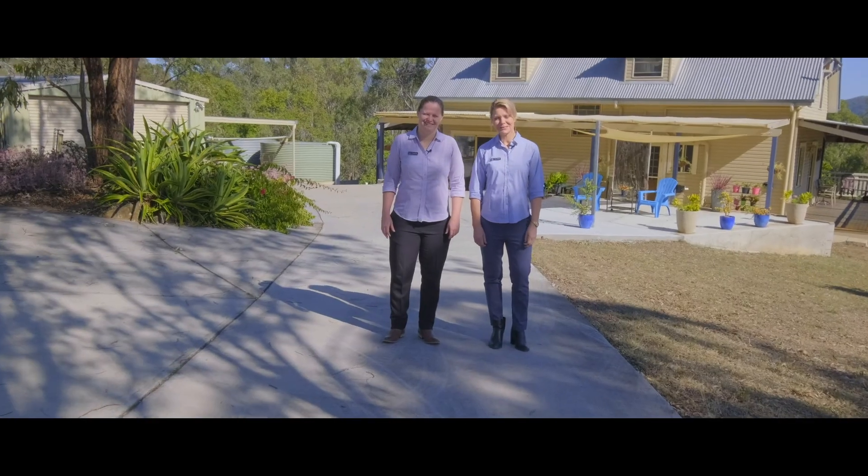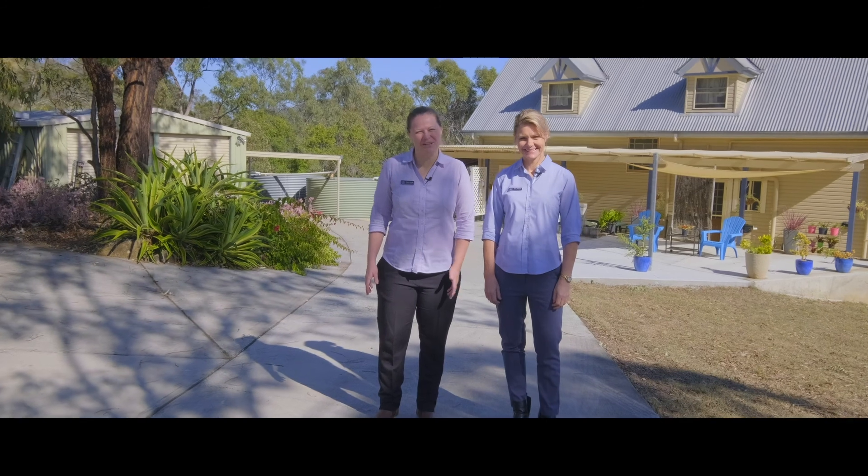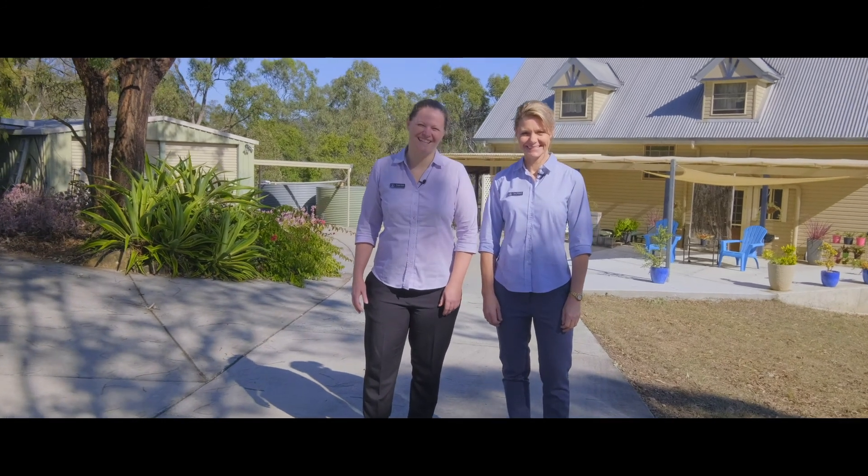Hi everyone, Tina and Steph from Anchor Realty. Welcome to 61 Callaghan Road. This is a delightful country home on just over 30 acres.